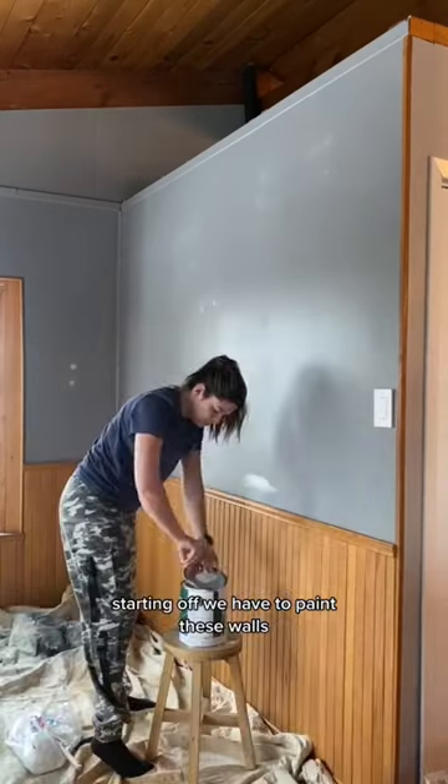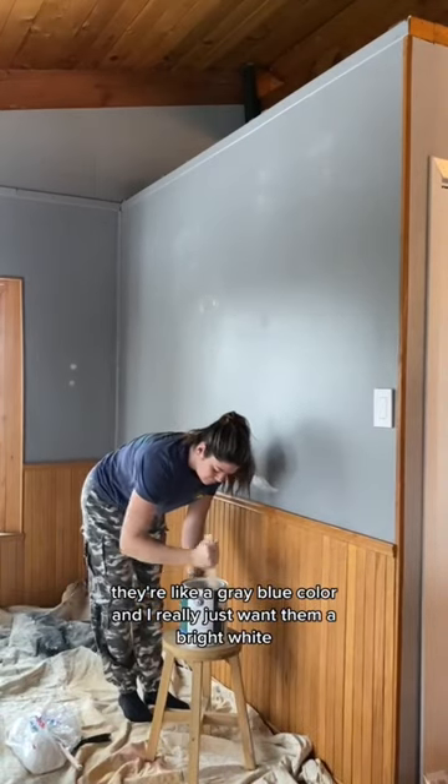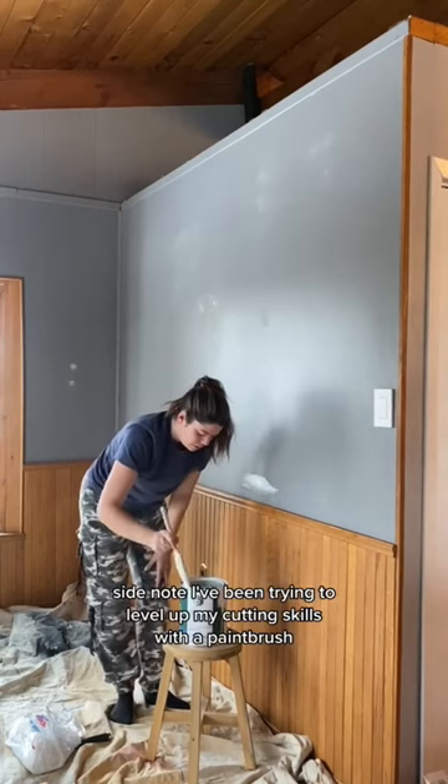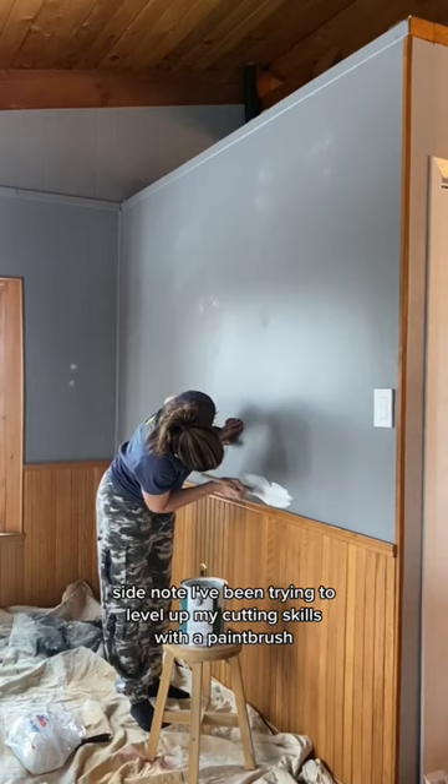Starting off, we have to paint these walls. They're like a gray-blue color and I really just want them a bright white. Side note: I've been trying to level up my cutting skills with a paintbrush so I don't